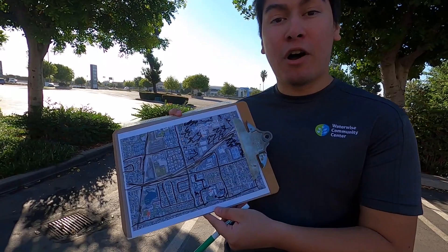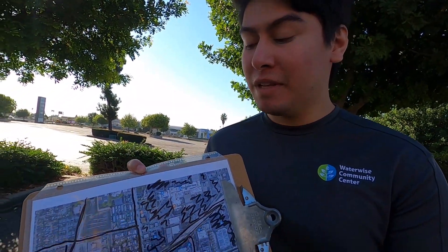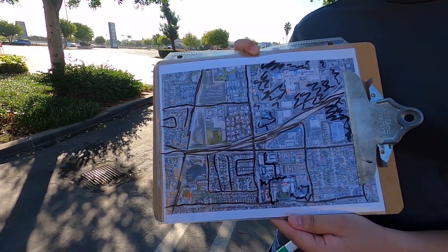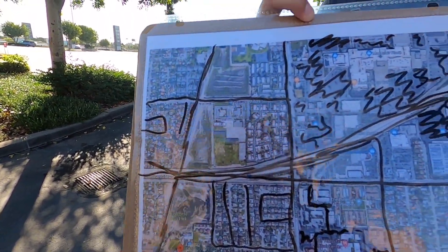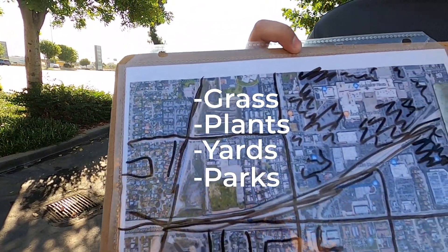Now that I'm finished coloring all the black and gray areas, I can see that it's quite a lot in our community. Next, we're going to be looking at all of the green areas, which are areas that are filled with grass or plants — maybe things like people's yards or parks.